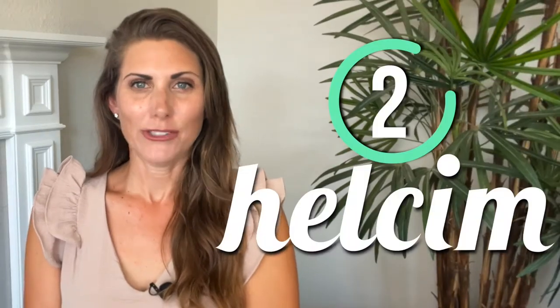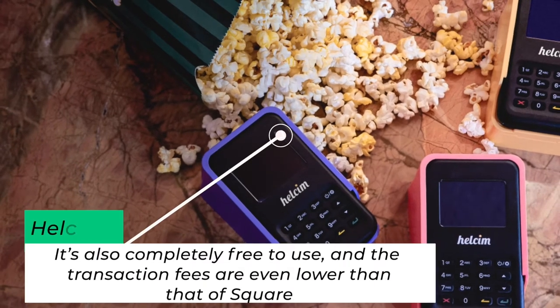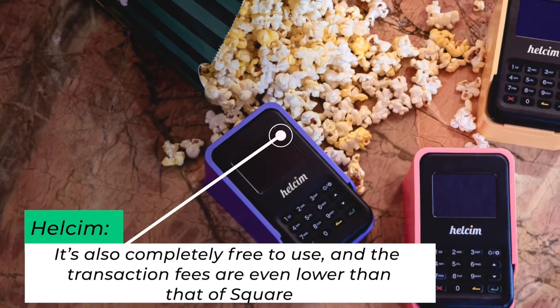Next up: Helsom. Helsom is similar to Square in a lot of ways — it's also completely free to use and the transaction fees are even lower. However, in terms of features, Helsom is lacking quite a bit. It does not offer nearly as many payment options and it's also not that good at protecting you from chargebacks.